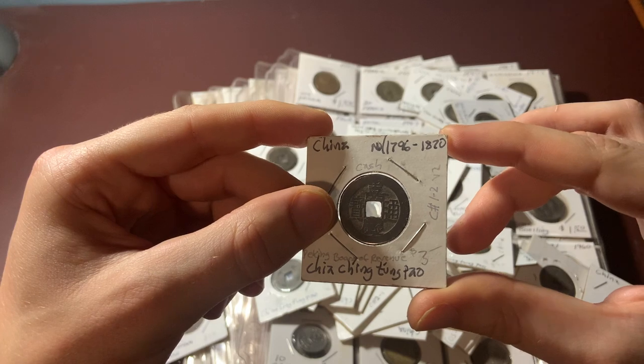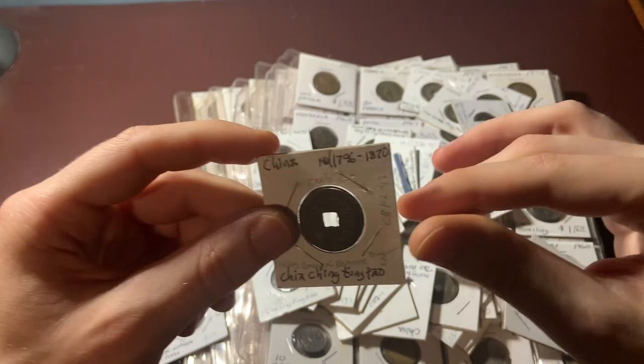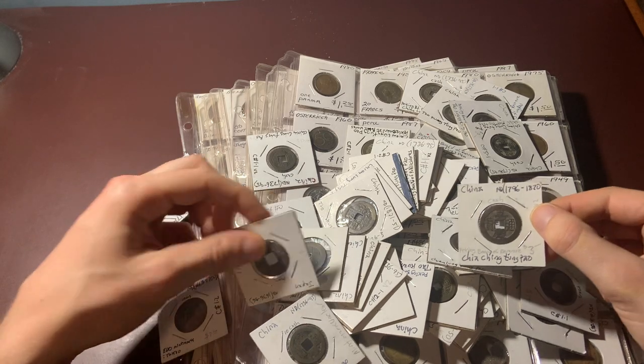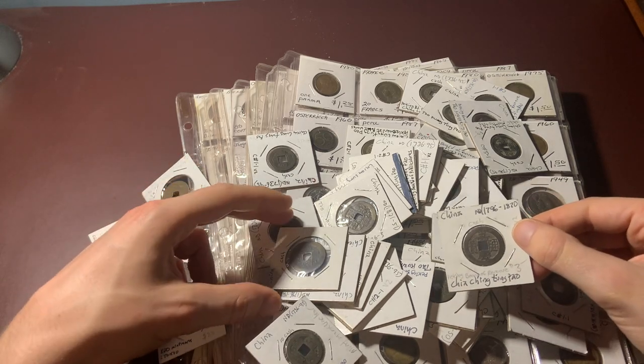Here's a 1796 to 1870. And I'll let you know at the end of the video if there were any rarities scattered in here. But for now, let's see what else I can find.